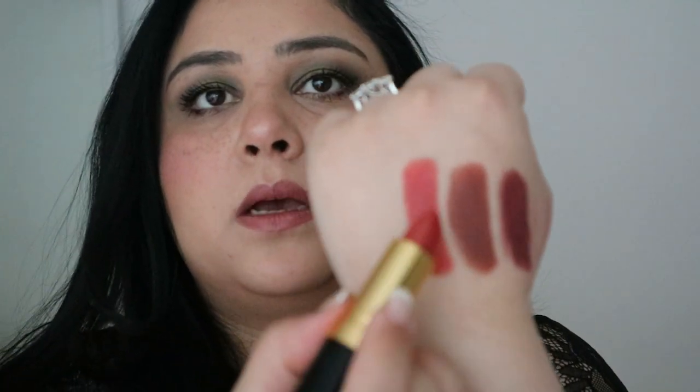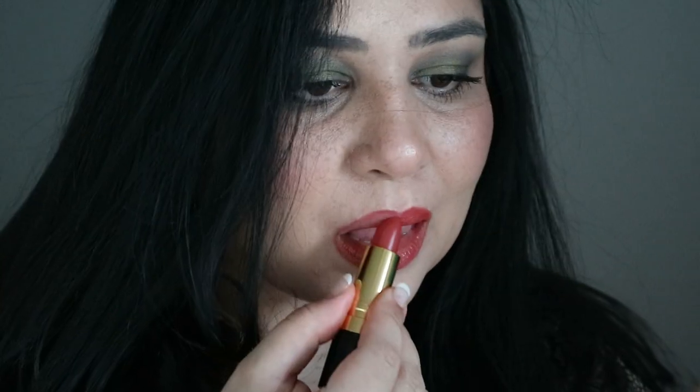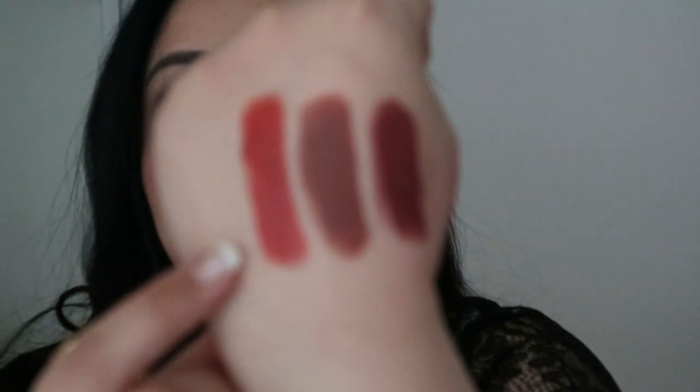The next one is a cream formula called Rose Wine — a bit of a confusing color because sometimes it pulls one way and sometimes another. It's not really a red and not really a pink — something in between. This color would be great for someone just starting to wear red and not confident with a bold red. It's a very muted, peachy, pinky, brownish red — like no other color I have.